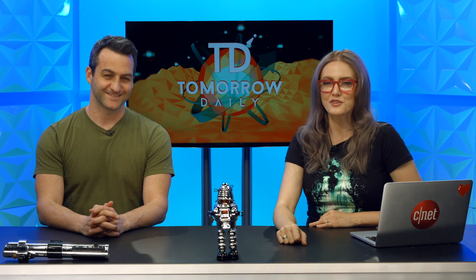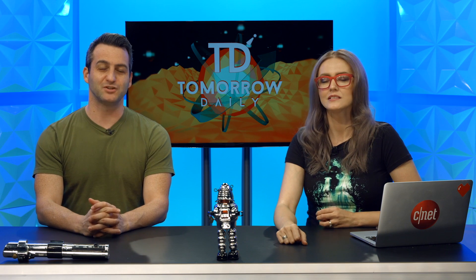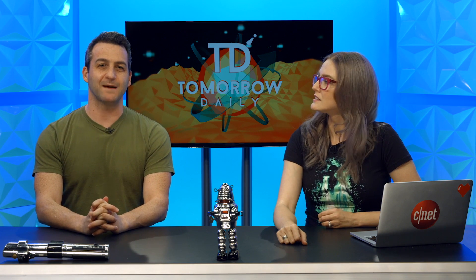Greetings, citizens of the internet. Welcome to Tomorrow Daily, the best geek talk show around the universe. I'm Ashley Skever. And I'm Jeff Cannata. And it is time for headlines.